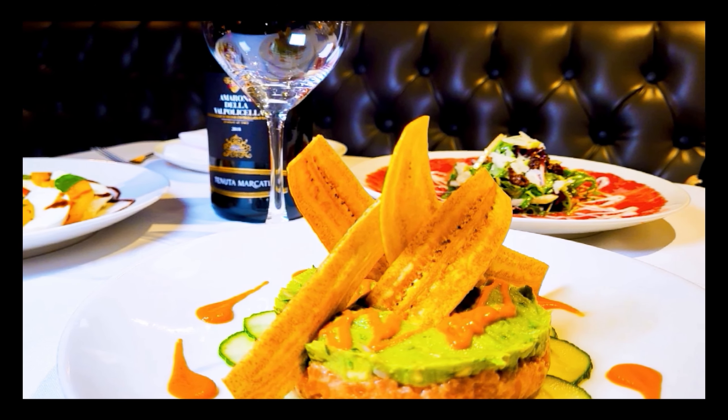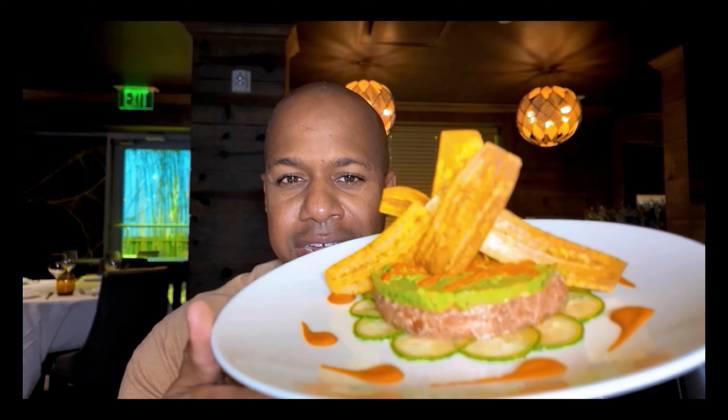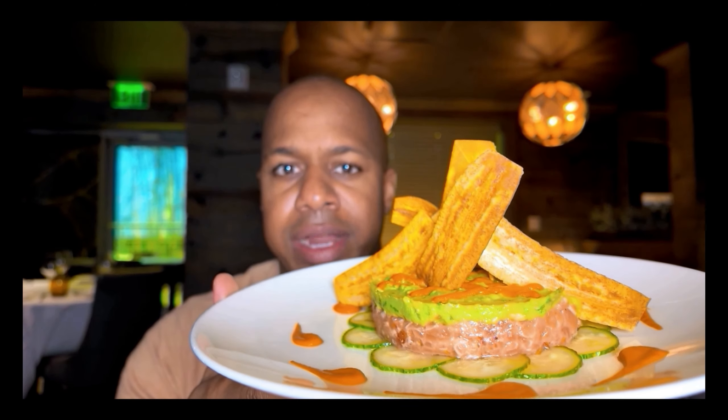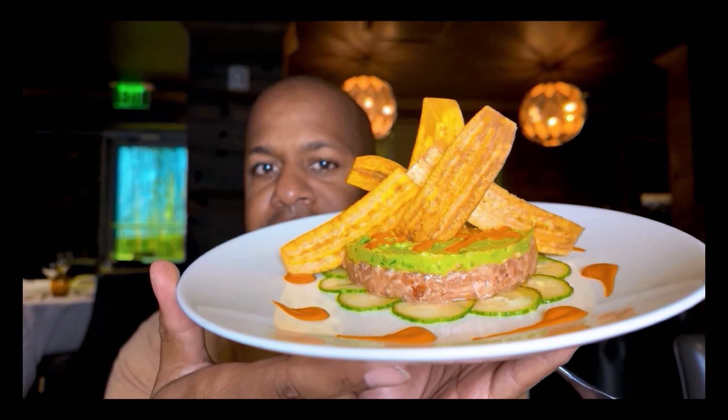Obviously there are different layers here. One of them is cucumbers at the bottom, the salmon, the guacamole, and this orange part is like a Mediterranean salsa on top of a fried plantain. Give this a shot — here we go, let's see how well this is.